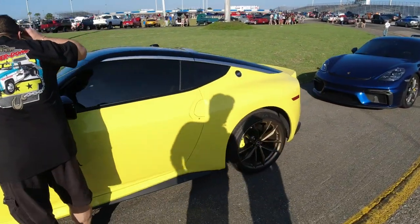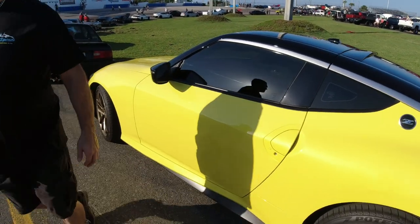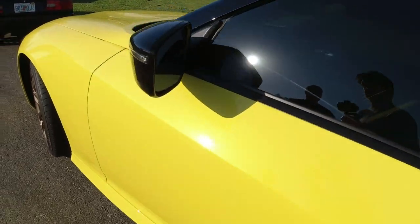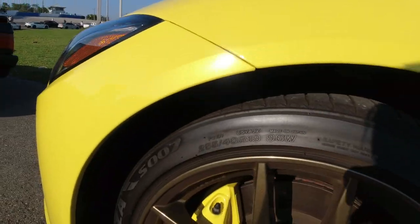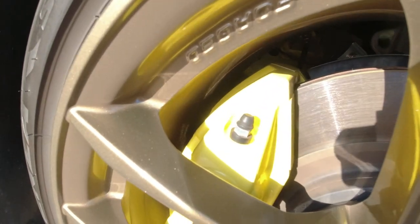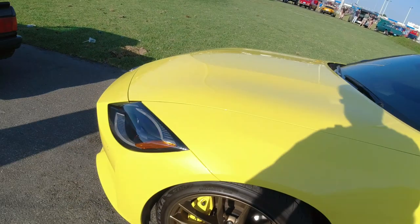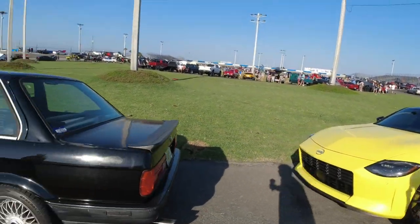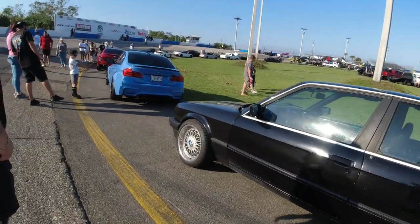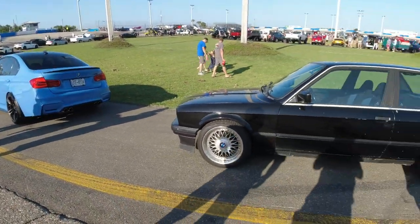Whatever yellow this is, the cool thing is it's pearl yellow, and then the calipers — they're also painted the same color, pearl. I guess it's not that much different from the old ones.